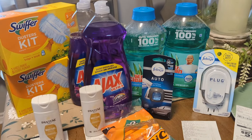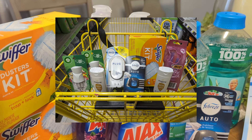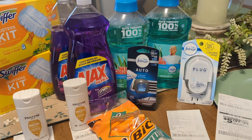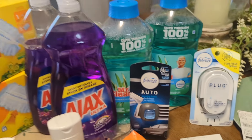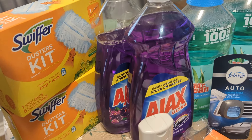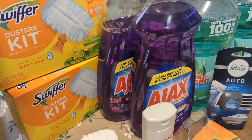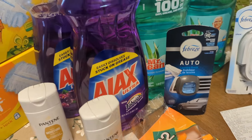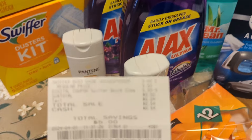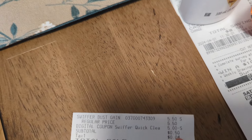One correction on the first deal — I was counting the Swiffer as $5.50 because that's what it is in my region. The shelf says otherwise but they haven't changed it in the system. So I got the Mr. Clean for $1, did one set of the Ajax, and did the Swiffer in two accounts for $0.50 each. I'm not sure if you'll find any by Saturday, but you can add it to your $5 off $30. Here's one of the Swiffers — it was $5.50, the $5 coupon applied, and I paid $0.50.